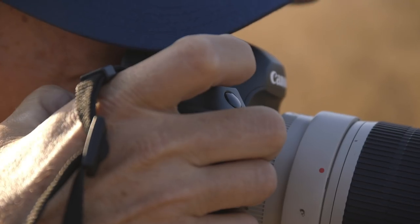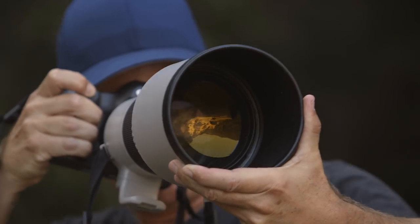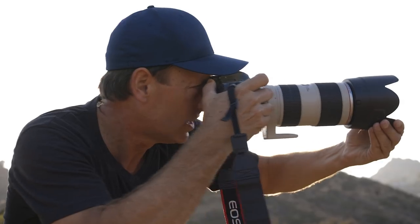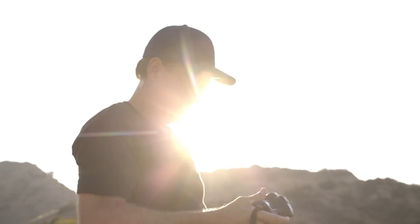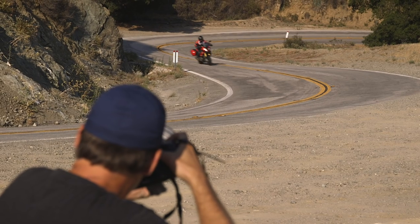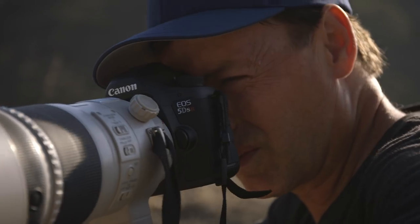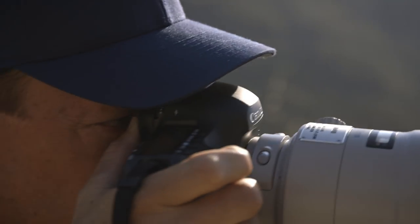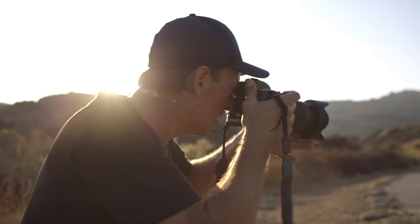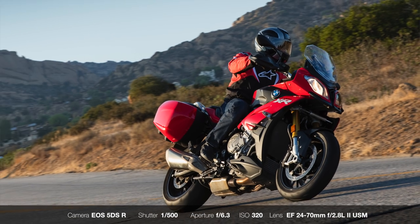The 5DSR also shoots a respectable 5 frames per second. While that's not as blazing fast as the 12 frames per second on the 1DX, it's still plenty fast for most situations. At the end of the day, for me, the 5DSR does a great job at bridging the gap between medium format quality and the sports-focused DSLR. It gives action shooters like me an option if you want to leverage some of the advantages studio photographers have when shooting ultra-high resolution.